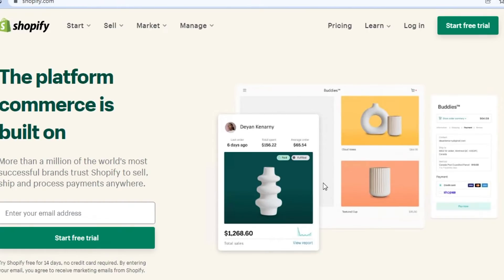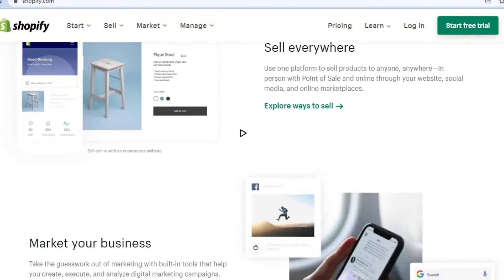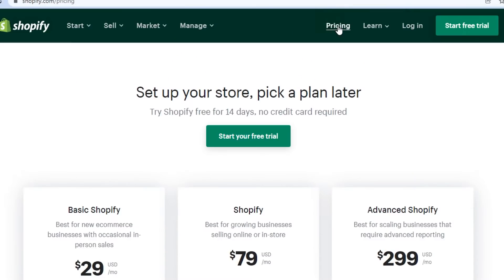What you have to do is simply come to shopify.com and you can start your free trial right now. Shopify is actually very famous when it comes to online business — creating your own e-commerce shop, marketing your own business, and growing your business. So let's check out the pricing for Shopify real quick so you have an idea about the affordability of this platform.